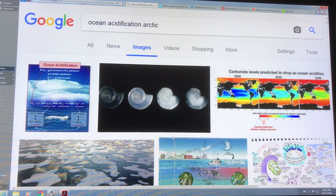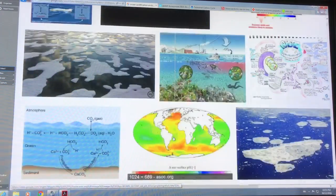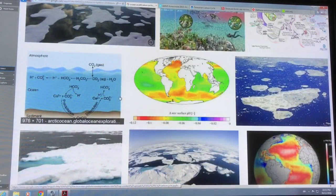The shell just cannot form. The organism either dwarfs, changes, or just dies off and is replaced by something else. There are many images of the cycle: essentially CO2 from the atmosphere is absorbed in the ocean and reacts with the carbonates. The CO2 reacts with the water molecules, becomes carbonate — which are weak acids — so they acidify the ocean.